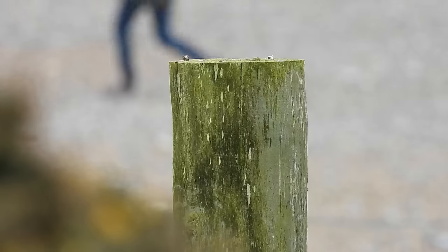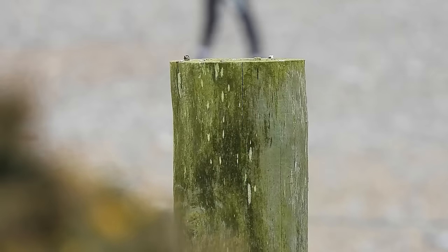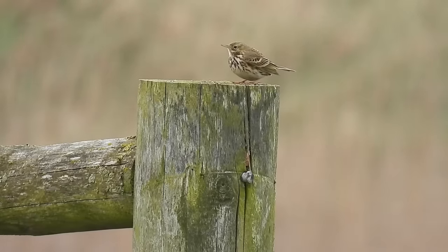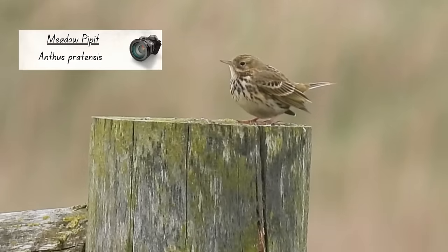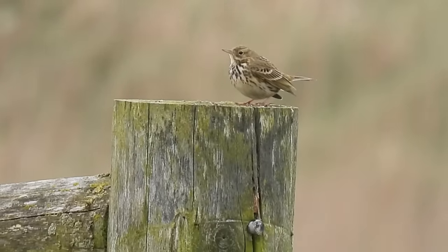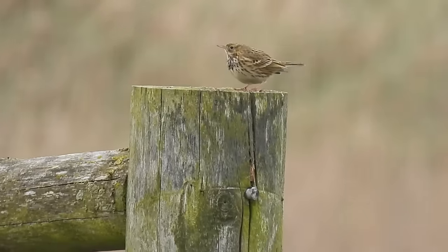This is a meadow pipit, and it's the first time I've featured one in a video, which is amazing considering how common they are. Around 5 million of them live in the UK. One day soon I will make a fact file all about them.